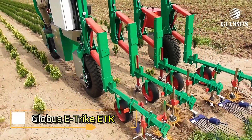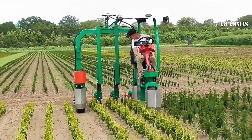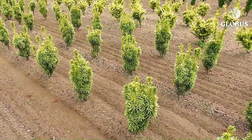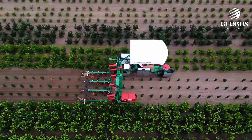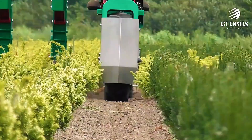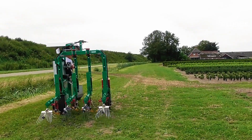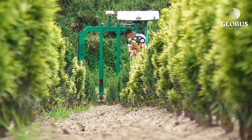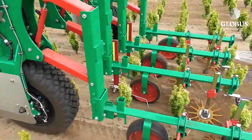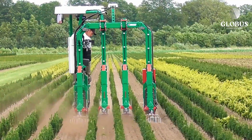Globus E-Trike ETK. Introducing the Globus E-Trike ETK, a truly universal piece of agricultural equipment designed for versatility and efficiency. This innovative three-wheeled machine is capable of handling a variety of tasks, including spraying plants, spreading fertilizer, pulling weeds, laying hoses, and digging furrows for future plantings. With electric motors in each wheel, the E-Trike can reach speeds of up to 12 km per hour, ensuring swift operation in the field.